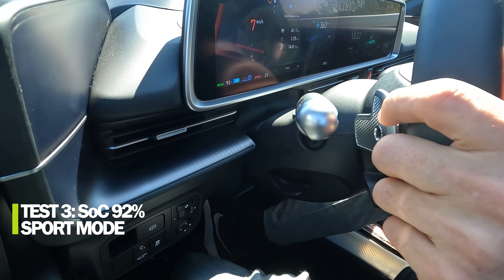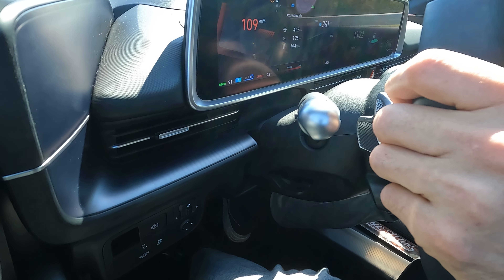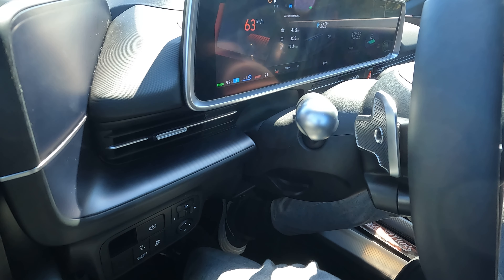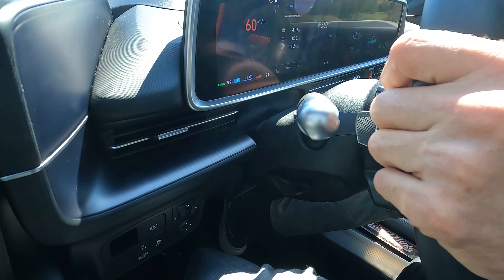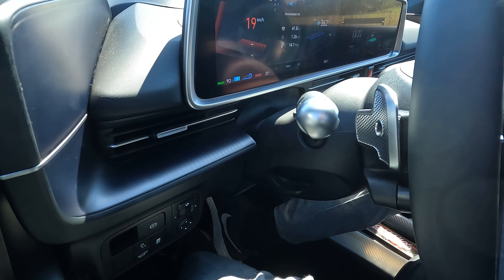Second run: left foot on the brake, state of charge 92 percent. Result: 0 to 60 mph in 6.85 seconds, 0 to 100 km/h in 7.23 seconds — a bit higher this time, but still under the specified 7.4 seconds. Third and final run, state of charge still 92 percent — good start this time. Result: 0 to 60 mph in 6.65 seconds, 0 to 100 km/h in 7.01 seconds.